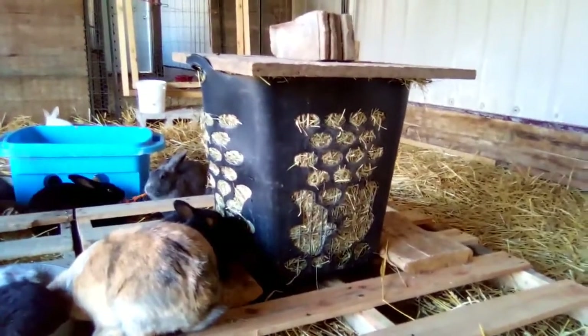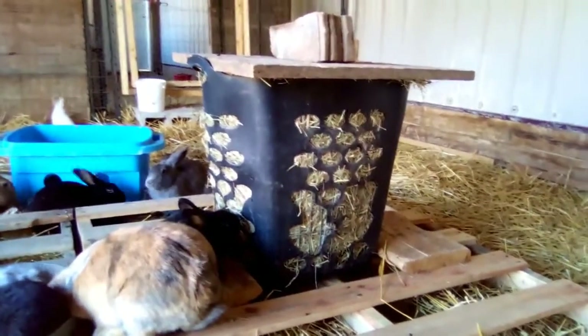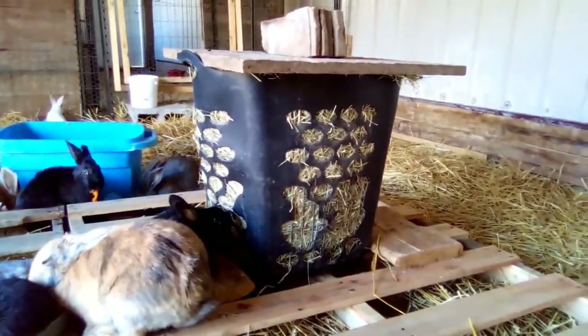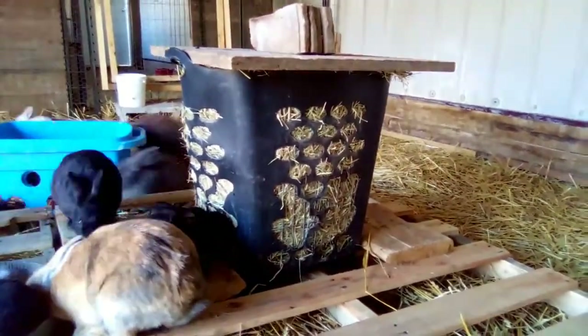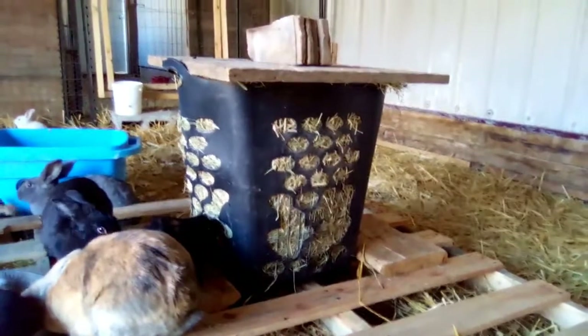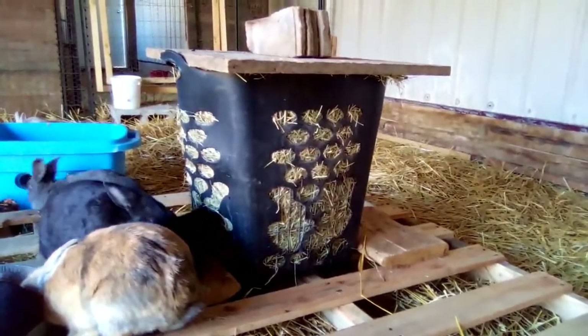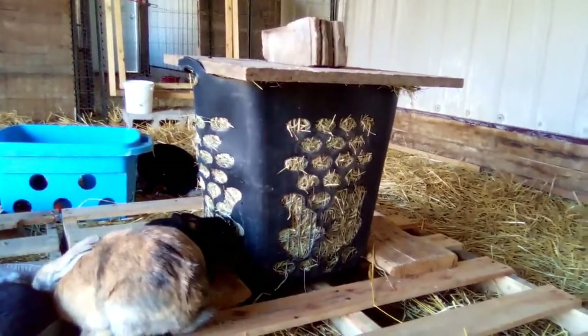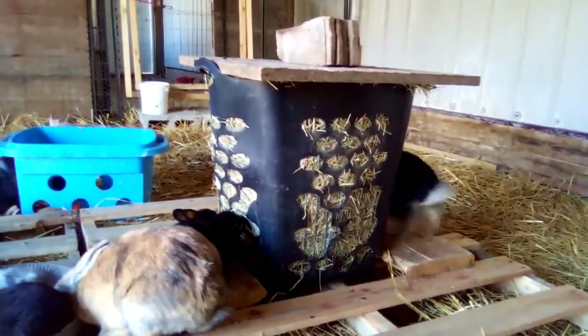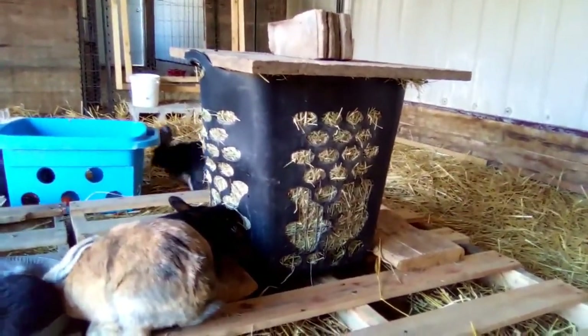The first chore I'm going to be doing this morning is hay. I filled this hay feeder up yesterday when we switched everyone to this new colony and it doesn't need to be refilled again. We do have a lot of rabbits in here, but not nearly enough that they eat all this hay in one day. I'll probably have to fill it up or at least push the hay down in a few days, so this morning's hay chore is very, very easy.